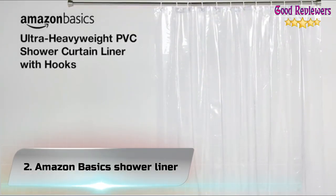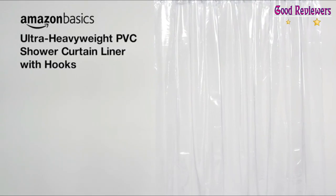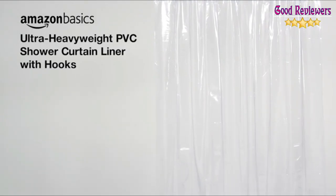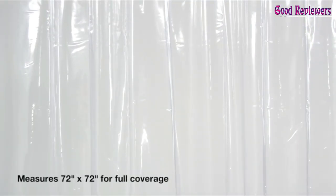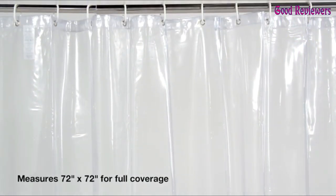Number 2: Amazon Basics Shower Liner. The Amazon Basics Shower Curtain with Hooks has the look and feel of a luxury shower curtain. The weighted hem holds it in place while you're showering to keep the area outside your shower dry.